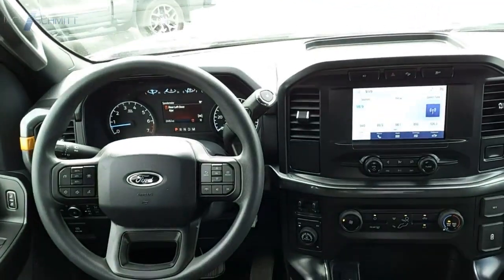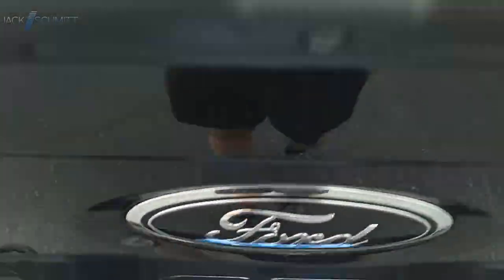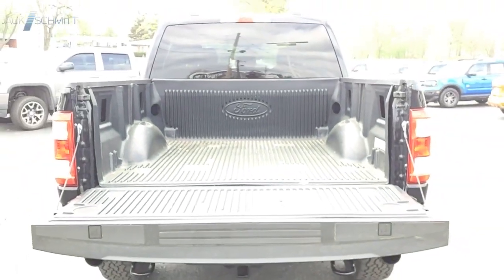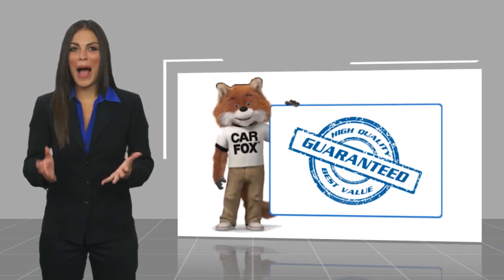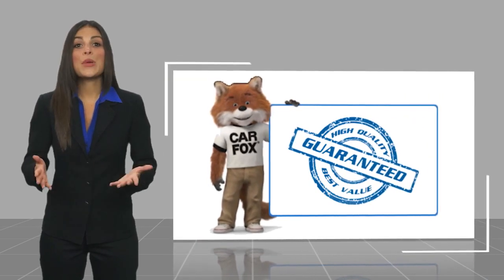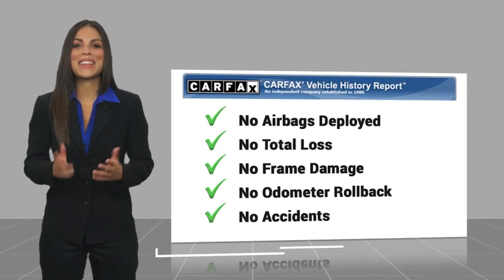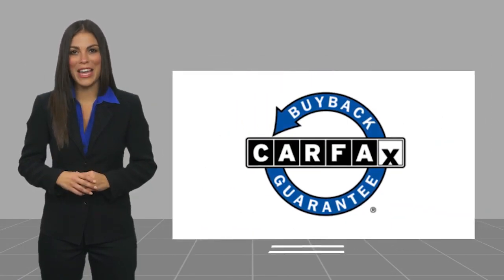Wouldn't you look great in this vehicle? Stop in today and see for yourself. Here's another high-quality vehicle with a CARFAX vehicle history report. Be sure to find a complimentary copy of this report online or contact the dealership. This vehicle qualifies for the CARFAX buyback guarantee.